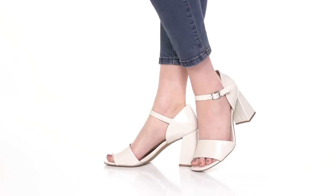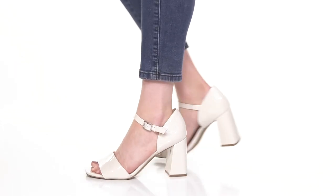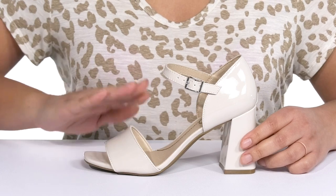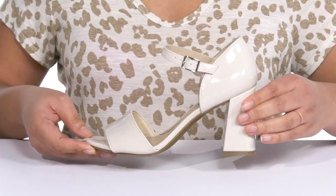The Bombshell Heels by Life Stride feature a man-made upper with an open-toe silhouette. There's a strap that wraps in front of the ankle with an adjustable buckle closure to give you a secure and custom fit, as well as a strap going over the vamp to help lock them into place. They have an all-over glossy finish that adds a nice touch.